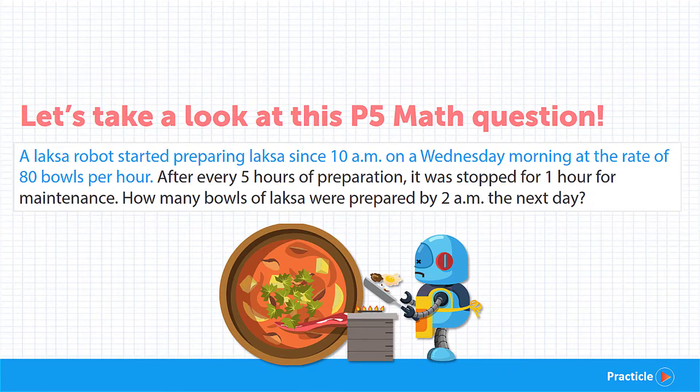A Laksa robot started preparing Laksa since 10am on a Wednesday morning, at the rate of 80 bowls per hour. After every 5 hours of preparation, it was stopped for an hour for some maintenance. How many bowls of Laksa were prepared by 2am the next day?